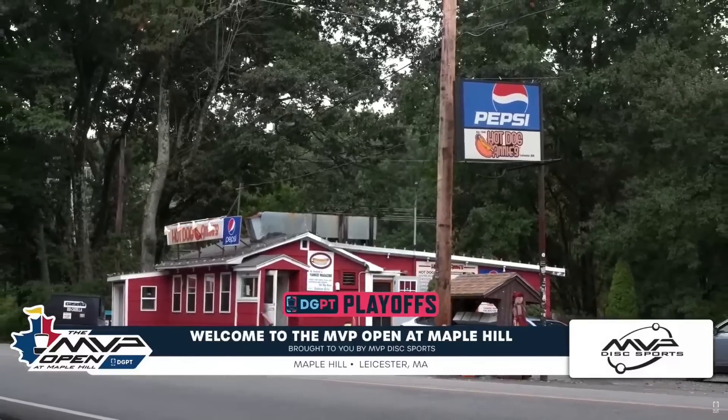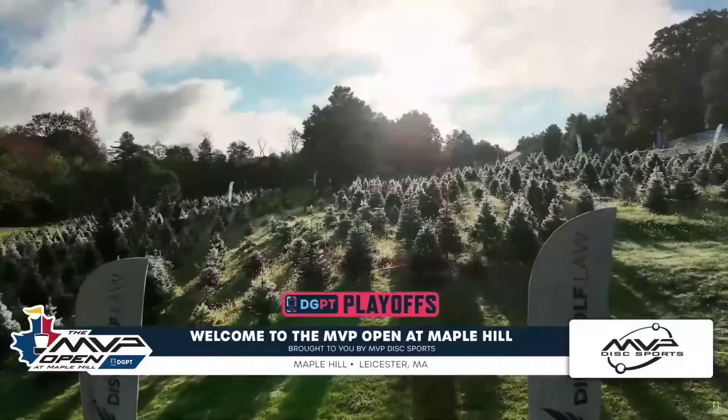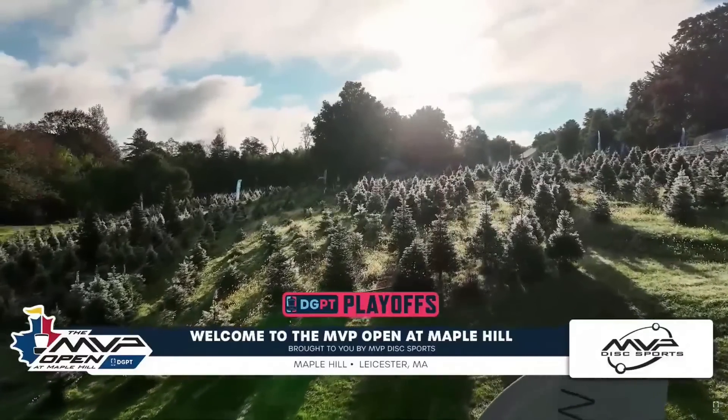Welcome to Leicester, Massachusetts, for round three of the 2022 MVP Open at Maple Hill.